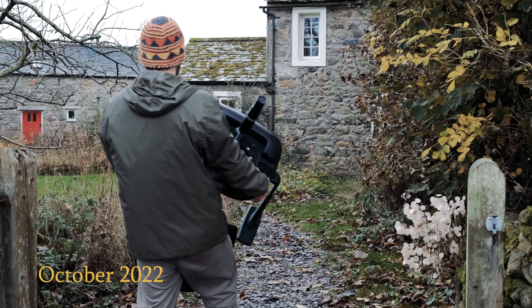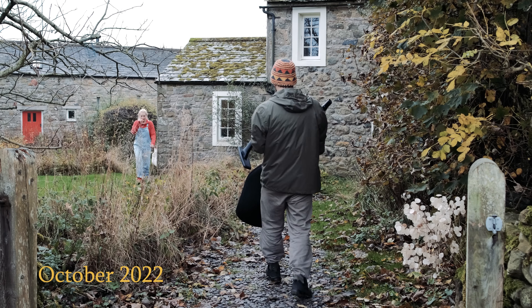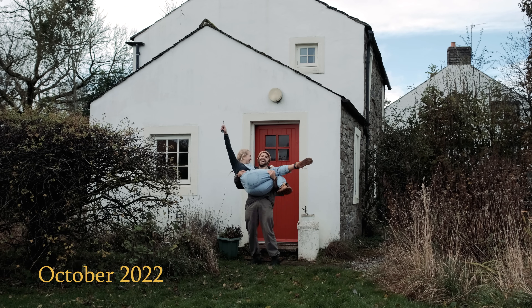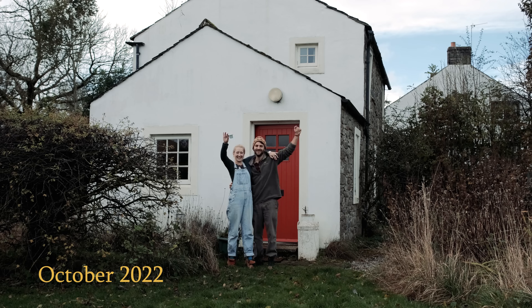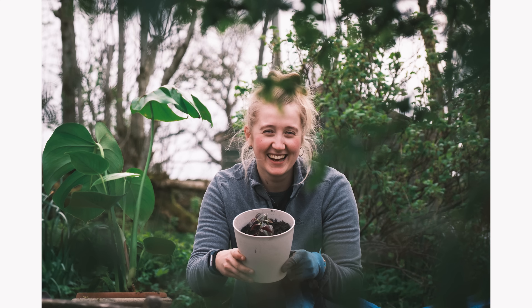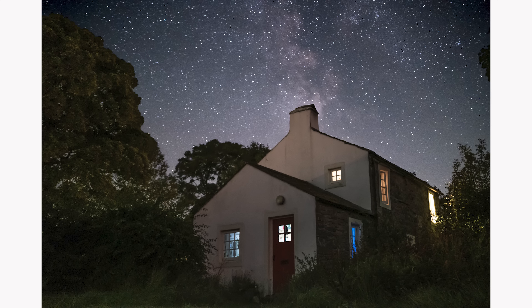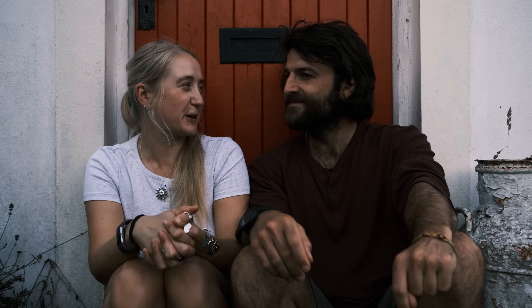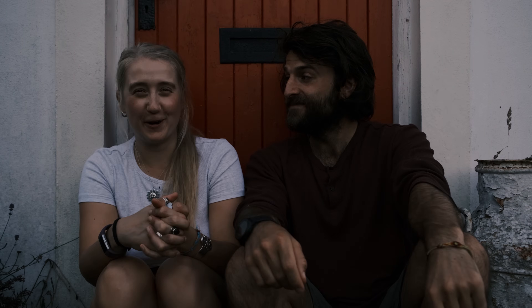We moved here in 2022, right at the end of autumn and just as the last leaves were falling from the trees. Not sure what to expect really, but pretty open to the adventure and up for a challenge. And over the last 12 months, that is exactly what it's been — an adventure that genuinely takes our breath away on a daily basis, but also a challenge. So we're going to look back at how it's been through spring and summer in a remote cottage in the middle of the Lake District. It's quite crazy to think how different it's been compared to winter, and still not anything like we expected — far from it.